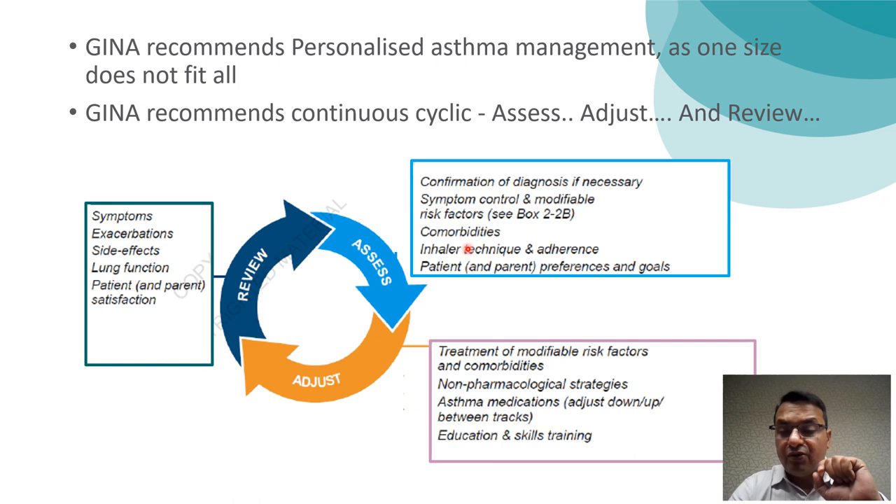Once you adjust your treatment, you must review the outcomes during follow-up. This includes assessing symptoms, exacerbations, any side effects, lung function, and the level of patient satisfaction.